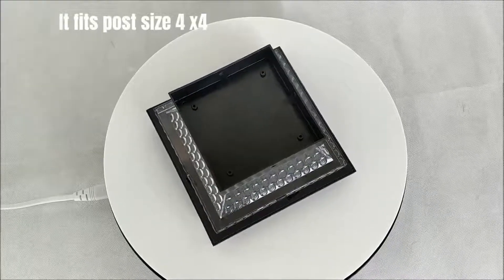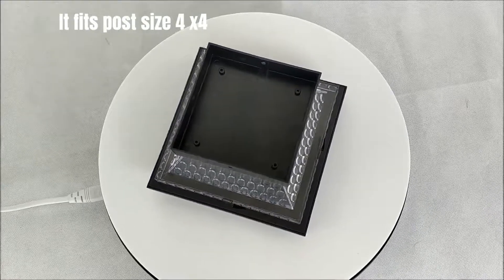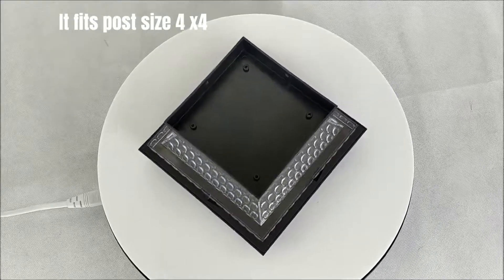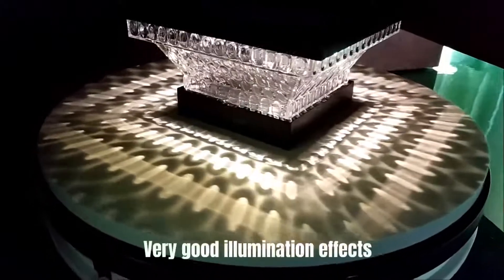It fits post size 4x4. Very good illumination effects.